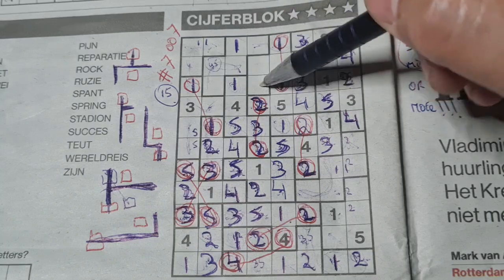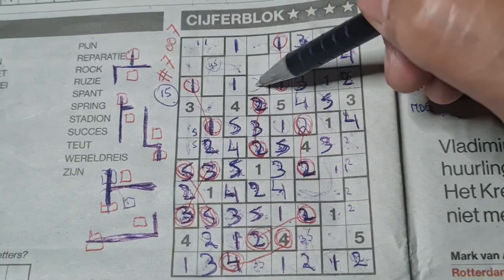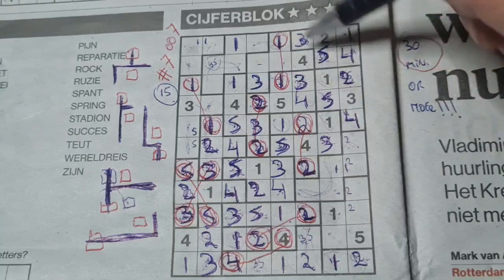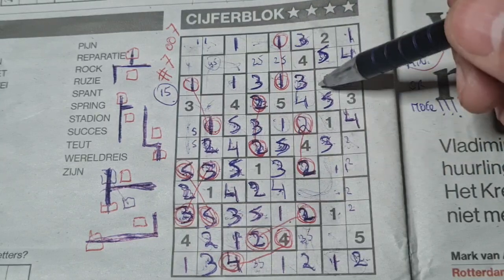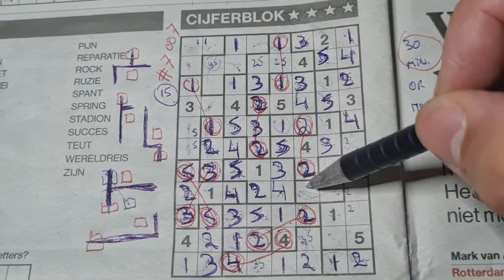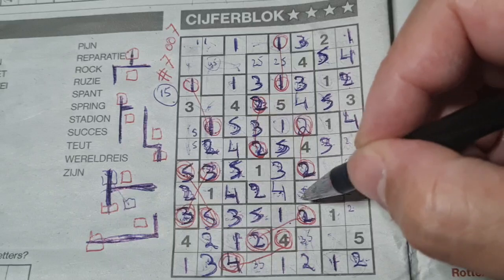I think this box should be a 3 because it can be 1, can be 2 — definitely a 3. 2 numbers left in this area for numbers 2 and 5 — I cannot fill this yet, need to wait. Going down here: I think this box should be a 5 because it can be 1, can be 2, can be 3, can be 4 — definitely a 5. I think this box should be a 1 because it can be 2, can be 3, can be 4, can be 5 — definitely a 1 here.